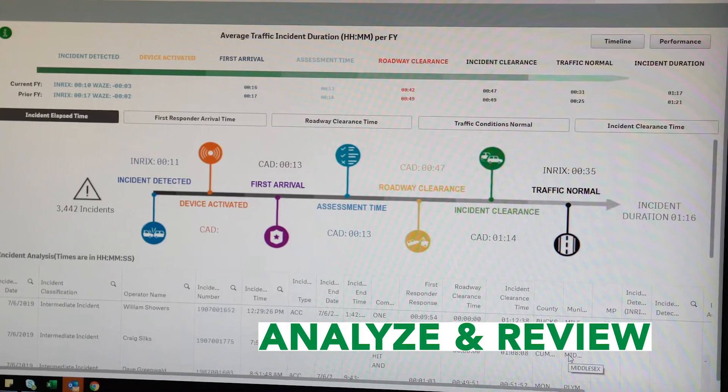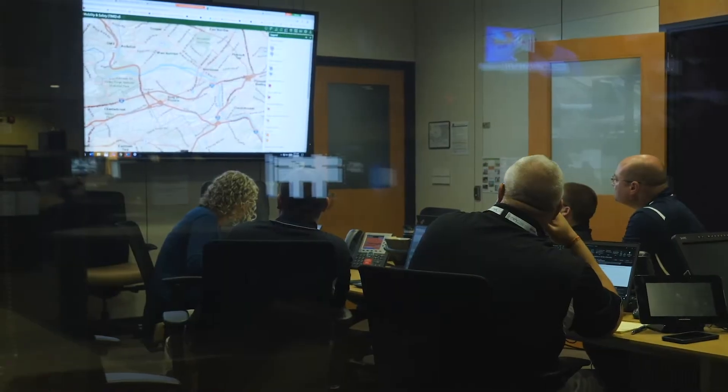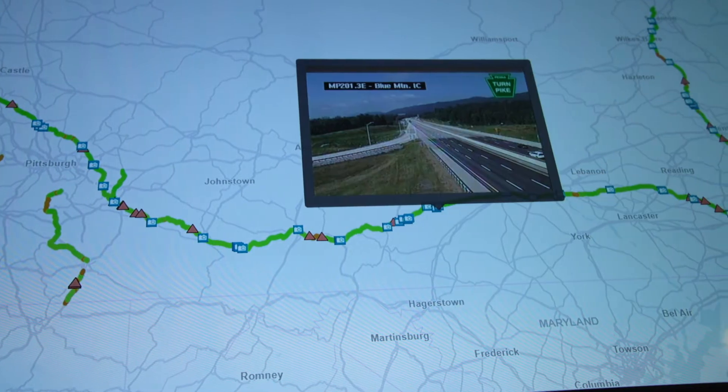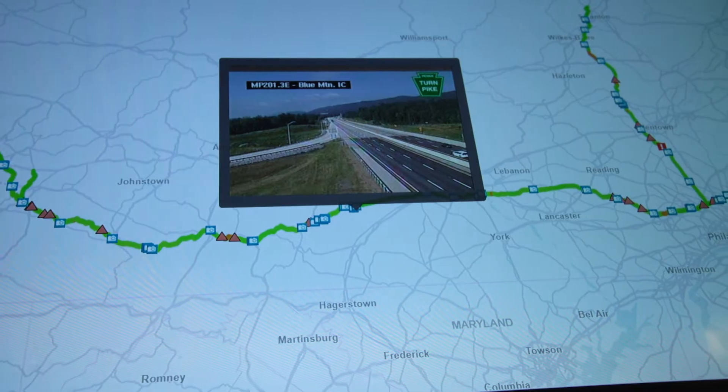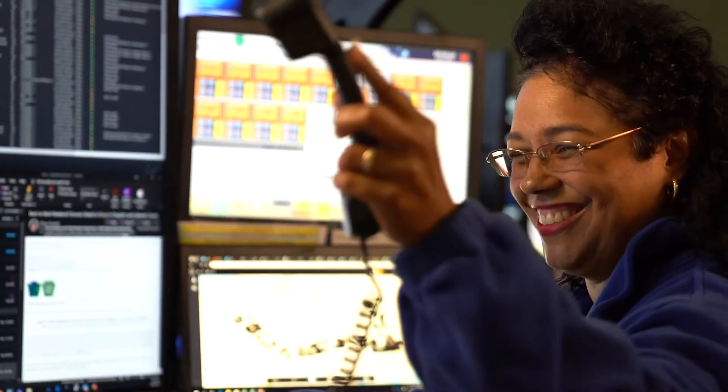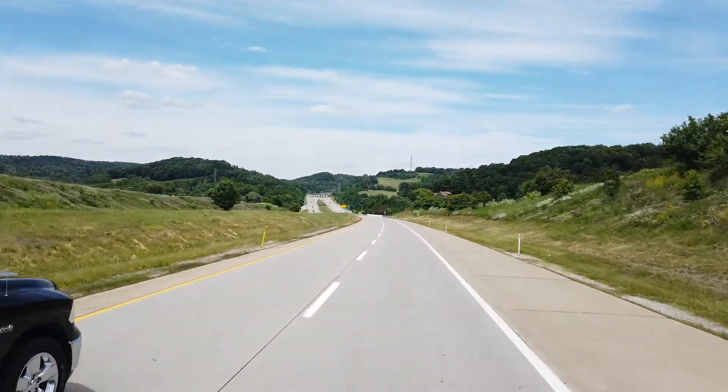The after-action review is where we get together and understand how we responded — could we respond differently, how could we do things better. Our biggest challenge is keeping an eye on 552 miles of roadway where anything can happen at any time. Duty officers have about eight or nine different screens and monitor about 15 to 18 different applications, ranging from social media to the CAD system to our ATMS system which controls signs and helps with traffic. When they respond to an incident, they have to call people, make sure everybody is dispatched to the scene, ensure everyone's safe, and that we're doing the right things at the right time.